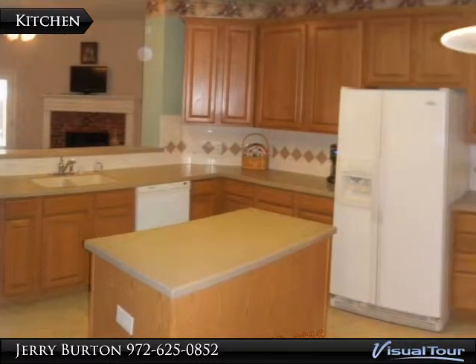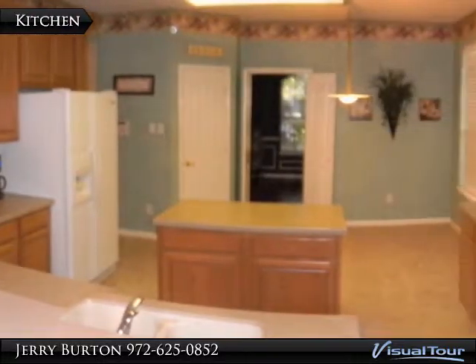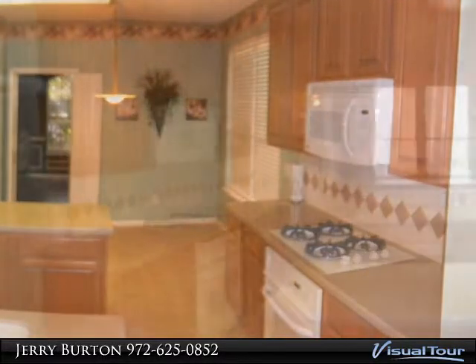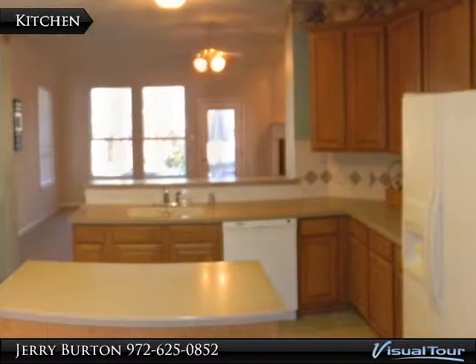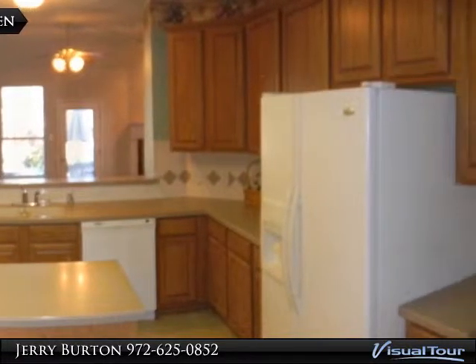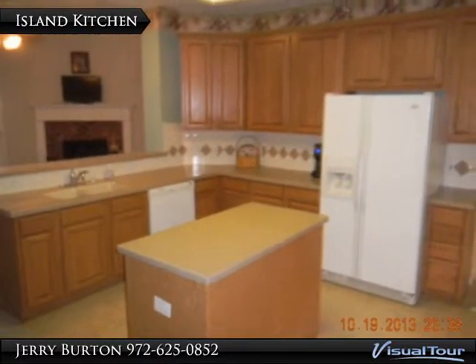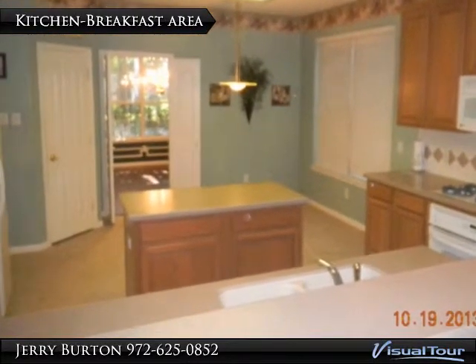Island kitchen that overlooks the family room. Kitchen and breakfast area. Here's your view into the kitchen from the breakfast area. Sit at your breakfast bar while others are cooking in the kitchen.